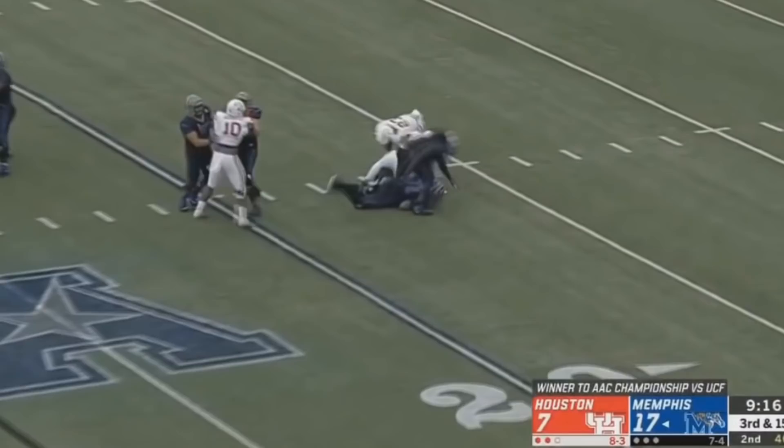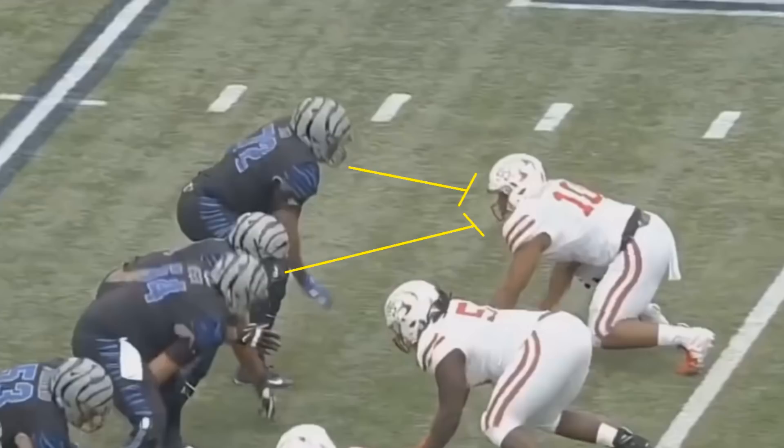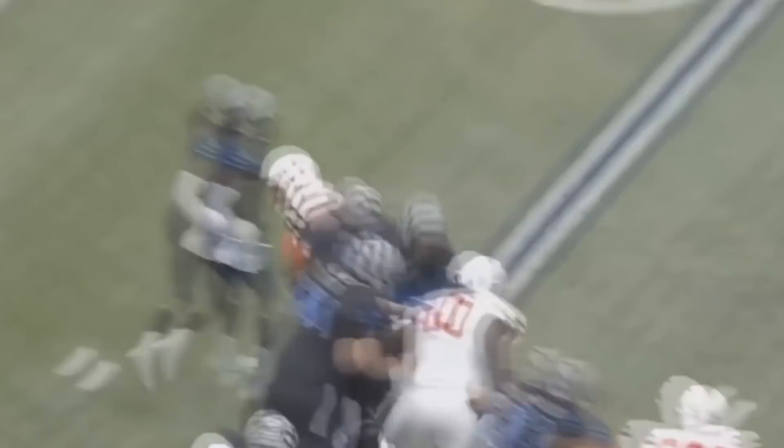Oliver also has a brilliant move against double teams. With a left tackle and guard double-teaming him, he puts his right arm on the tackle's right side and his left hand on the guard's left side, essentially squeezing through both of them. It's like the spider jump on American Ninja Warrior — you need a lot of strength to pull it off, and Ed Oliver definitely has that strength.